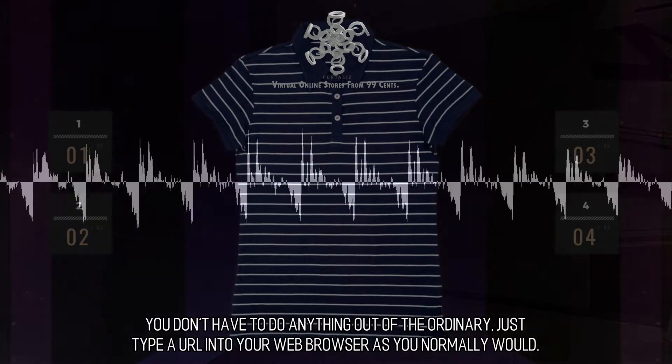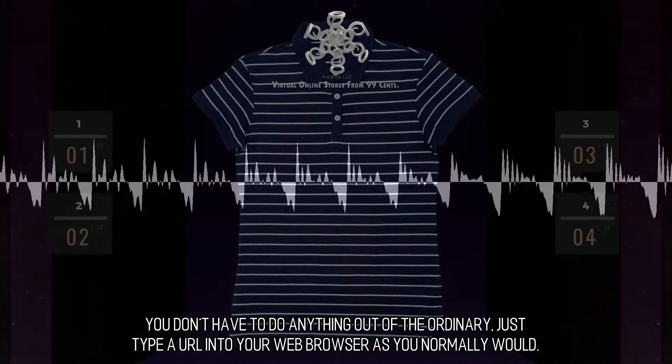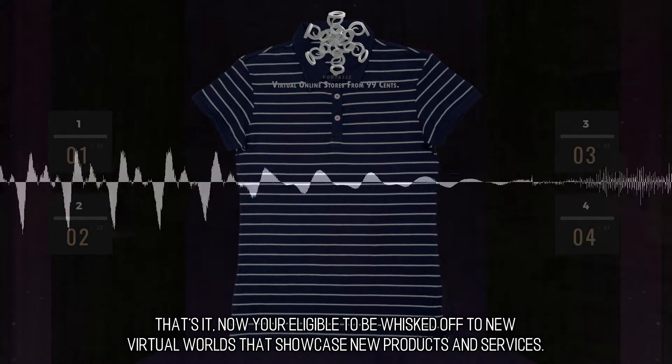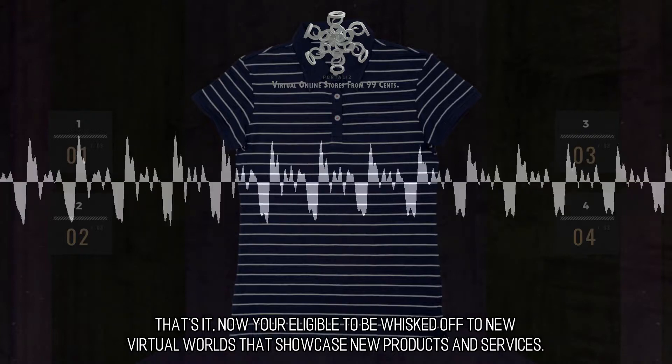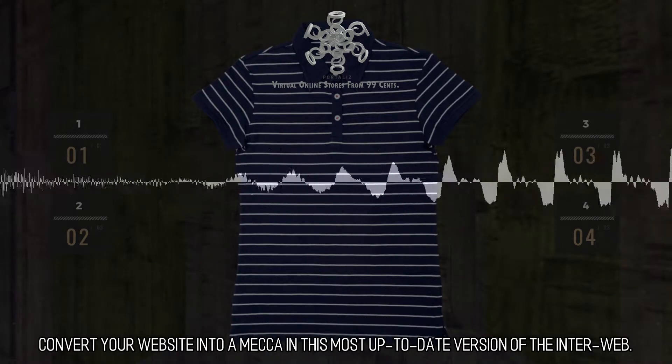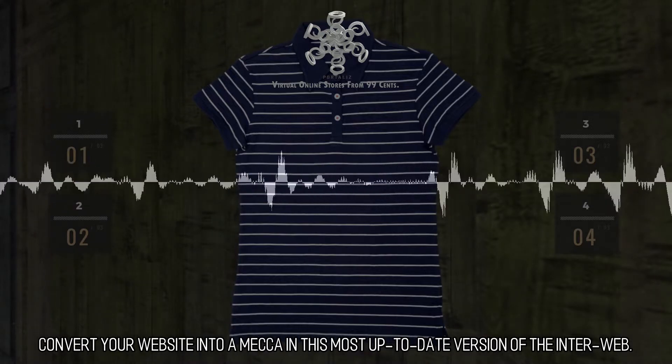You don't have to do anything out of the ordinary, just type a URL into your web browser as you normally would. That's it — now you're eligible to be whisked off to new virtual worlds that showcase new products and services. Convert your website into a mecca in this most up-to-date version of the interweb.